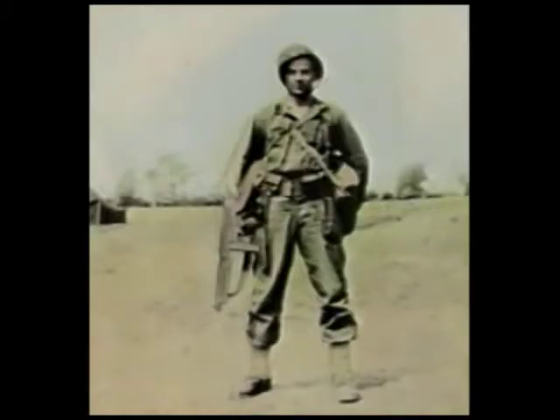D-Day was supposed to be June 5th, and we were all ready to go. But the English Channel was too rough. The boys who were coming in those smaller boats from England to France faced too much water and couldn't embark where they wanted to.